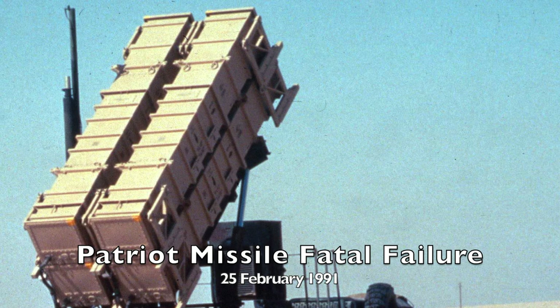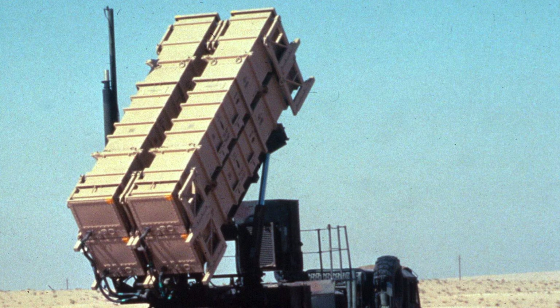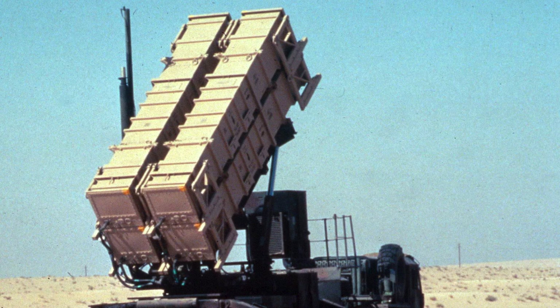Originally developed in the 1960s as a means of protecting Europe against Soviet aircraft and missiles, the system was later modified in the 1980s to serve as a defense against short-range ballistic missiles like the Scud missile used by Iraq in the Gulf War. Over time the system underwent several upgrades, including an onboard radar in 2002.